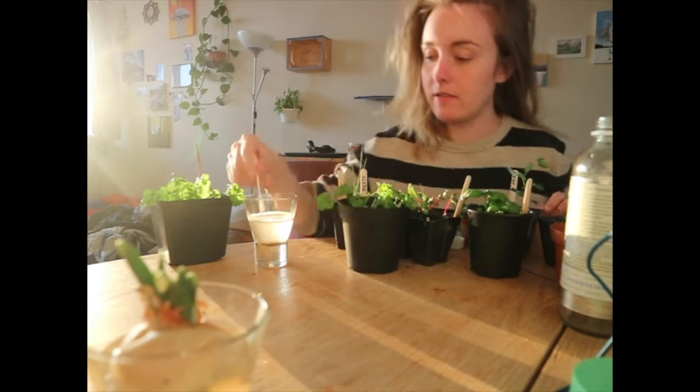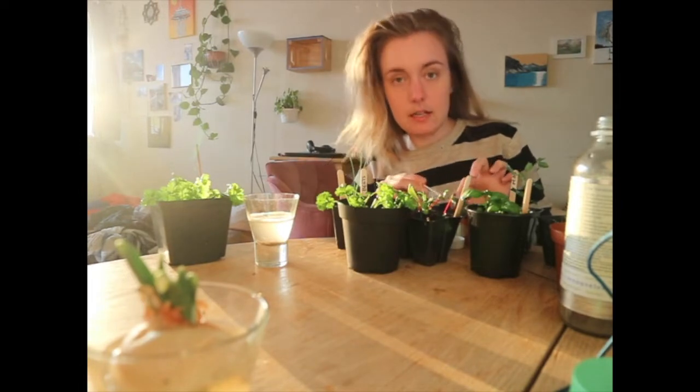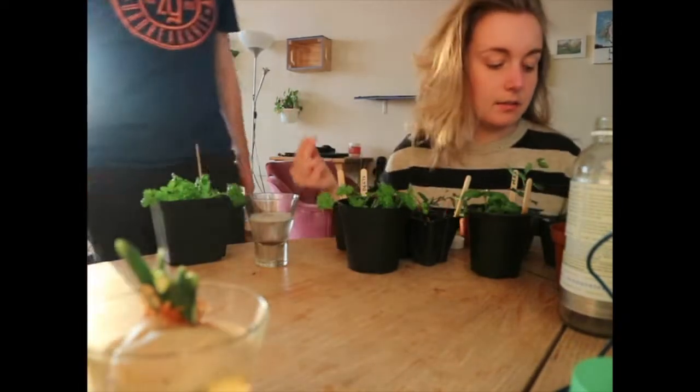So the reason we have aphids — I believe there are a couple of reasons. Partly it's because we're doing an indoor garden right now, so there's not enough outside predators to help.